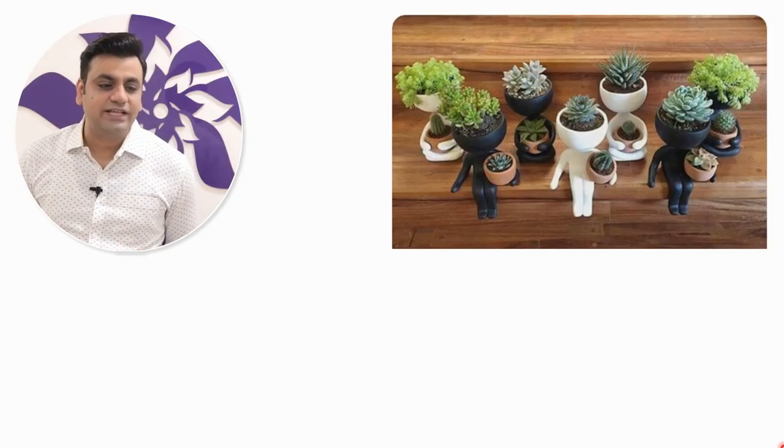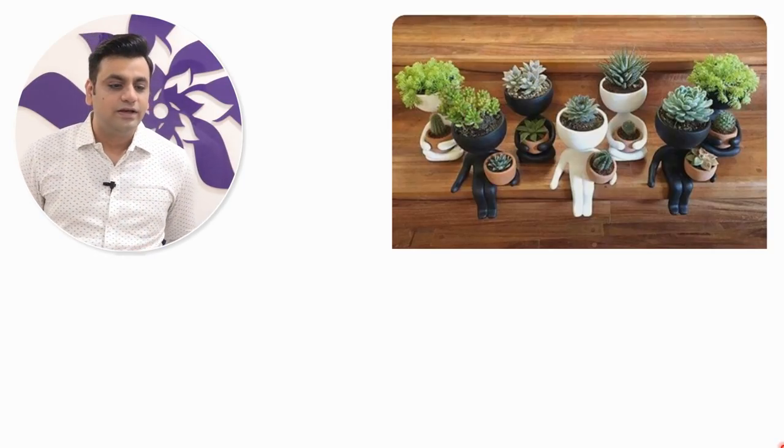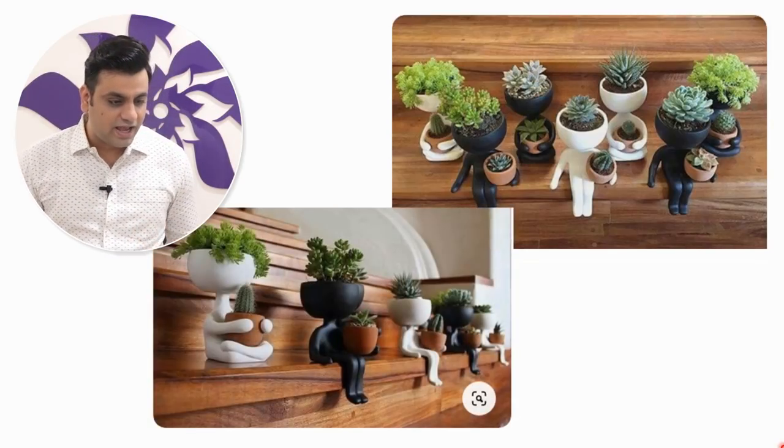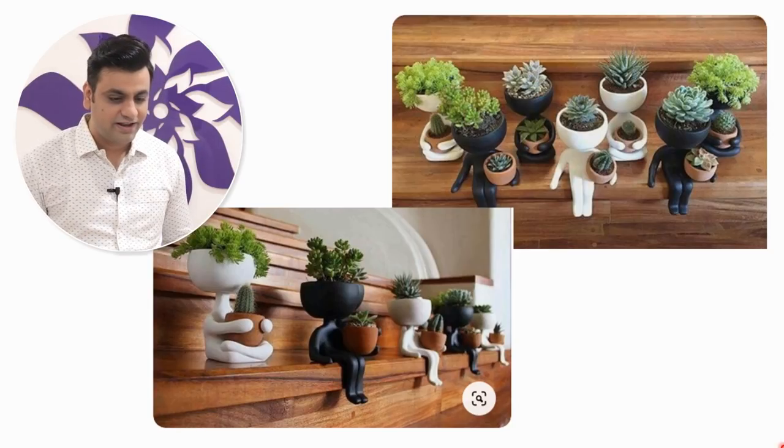These are small pots that you can keep in your office or home — they look like babies carrying your plants, and their heads are also plants like cactuses or any green indoor plant. There's another angle for this too — fantastic!